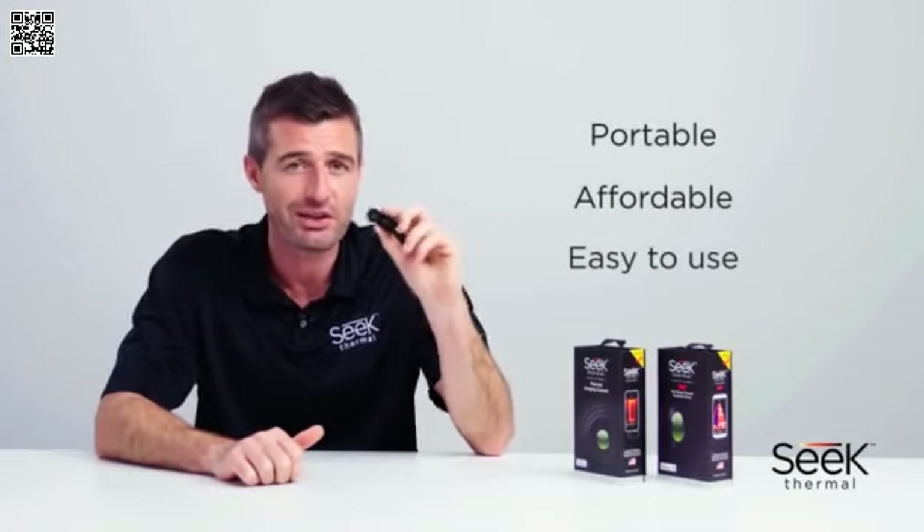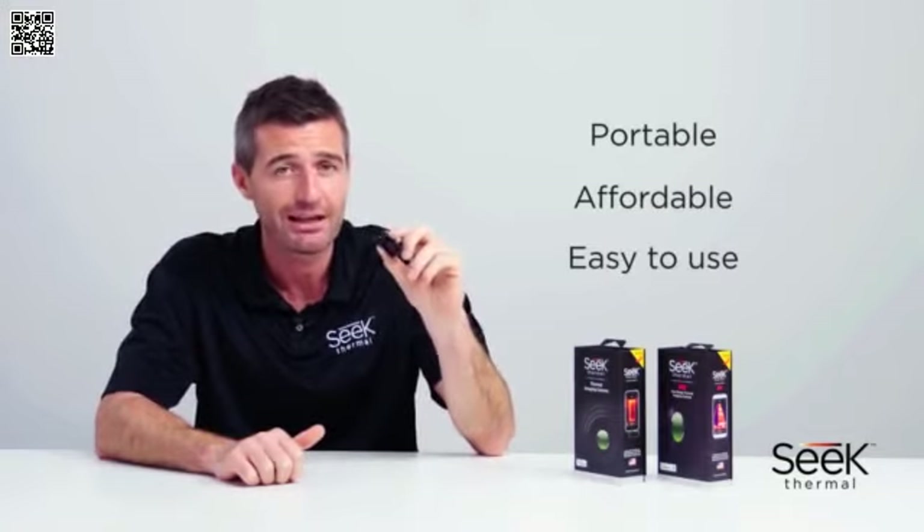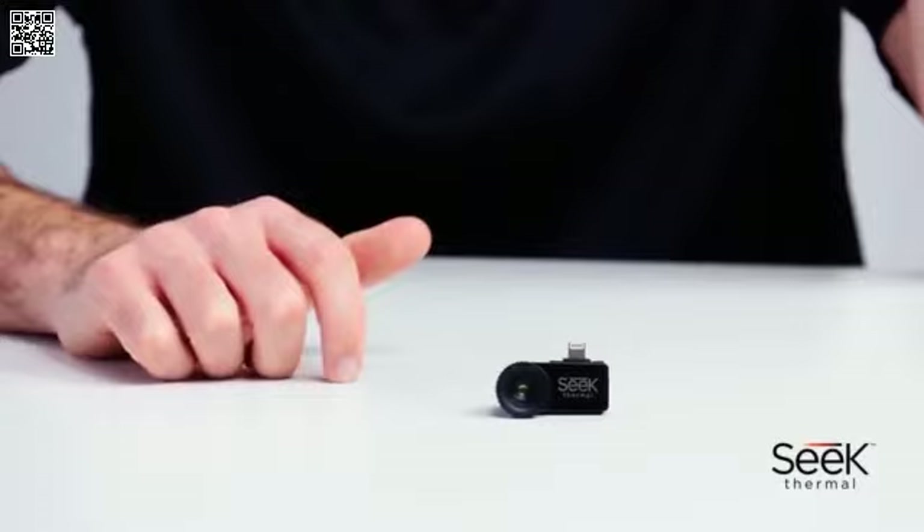SEEK Thermal imagers are portable, affordable, and easy to use. Whether you're hunting, contracting, or DIYing, the imager is a revolutionary tool. This has been a quick look at the compact and compact XR thermal imagers. To find out more and locate your nearest retailer, please visit thermal.com.